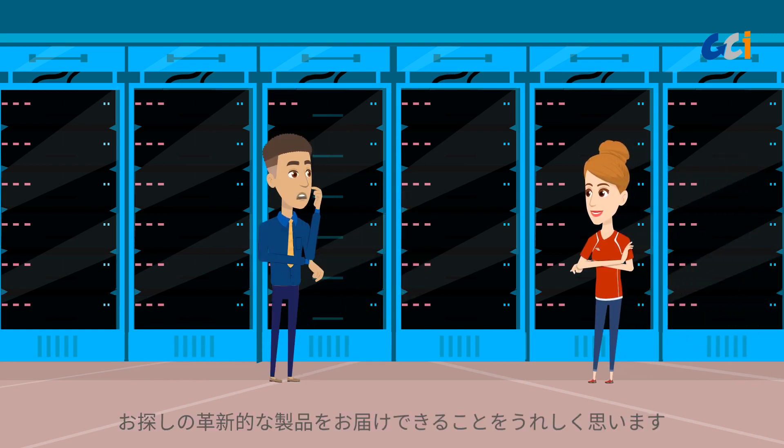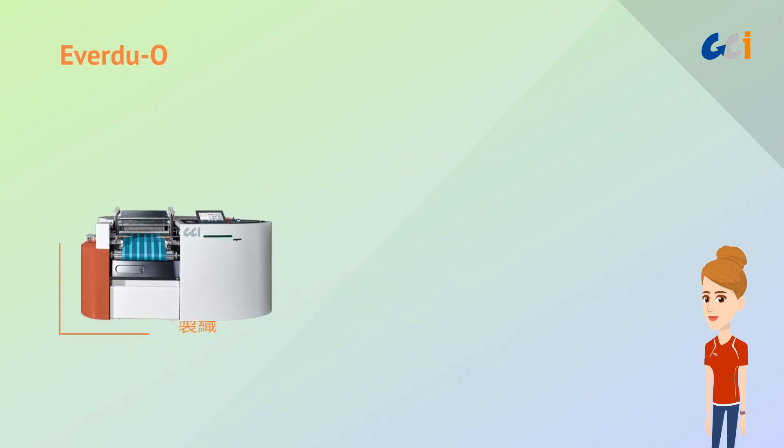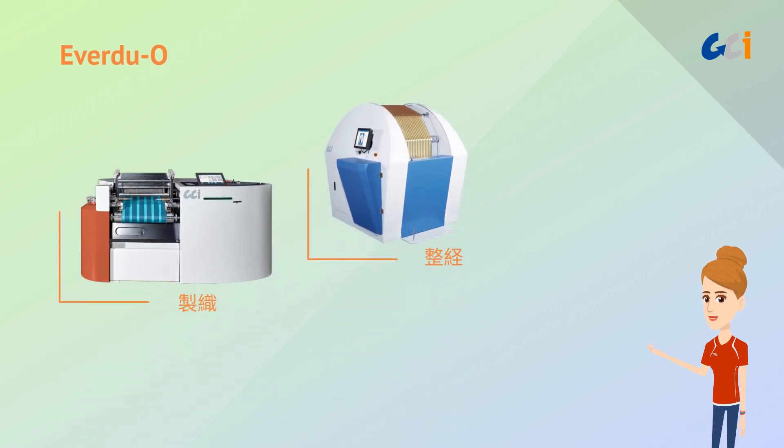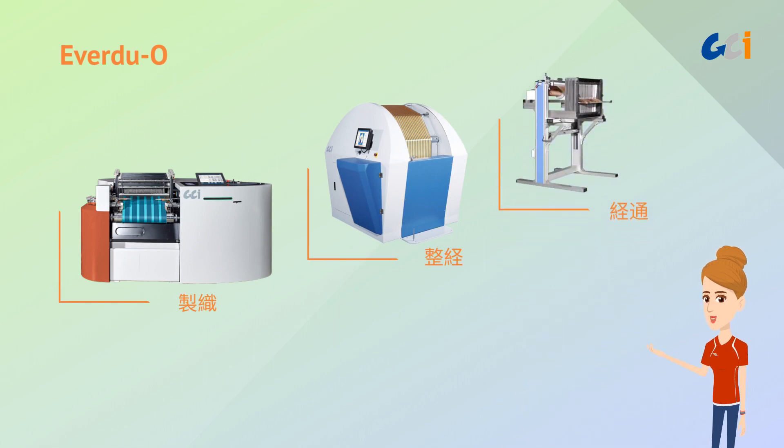I am happy to reveal the innovative product you are looking for. CCI's latest sampling solution, EverDuo, innovatively combines weaving, warping, and even drawing-in functions together with a new concept of integrated design.